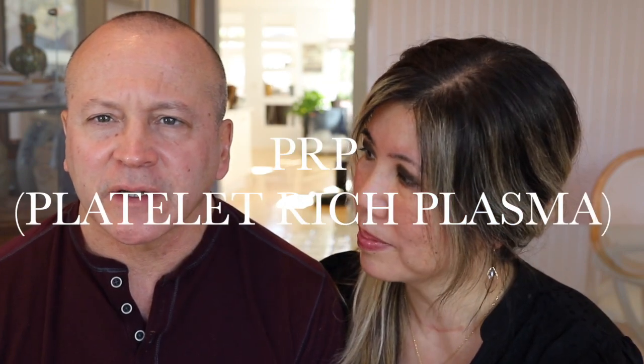PRP stands for platelet-rich plasma. We take the patient's own blood, spin it down, concentrate the platelets, and they become activated. Then we inject them back into the body where they can do amazing things. The P-shot is one of those things that Dr. Su uses, and she also does what is called the O-shot, which is for women.